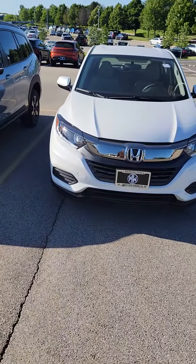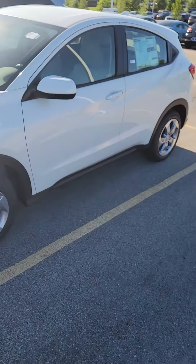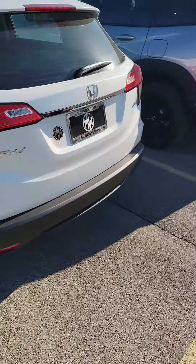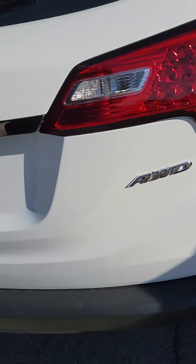Here you go, this is the one that just became available. I know you're asking about the all-wheel drive — there's the all-wheel drive badge right there.